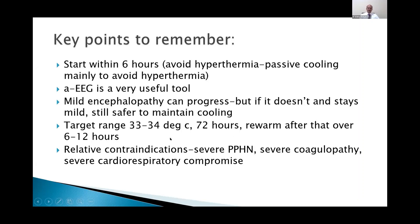Cooling in extremely premature babies or those below 34 weeks is not recommended, though there are studies in borderline preterm babies. Relative contraindications include severe pulmonary hypertension, severe coagulopathy, and severe cardiorespiratory compromise. If the baby is on cooling and these complications arise and cannot be managed successfully, you can rewarm the baby before 72 hours, as continuing cooling may worsen the situation.